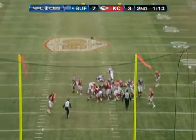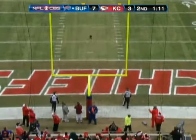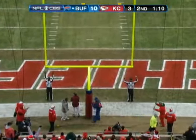Bills trying to get them to jump — they don't. The snap, the ball is set down, the kick is on the way, and the kick is good.